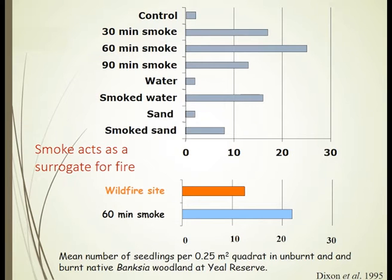When you go through to the wild to understand what actually happens with the action of smoke, you can find that often smoke application can perform better than the wildfire itself. Here you see one of the very early experiments that we published back in 1995, where we smoked sites for 30, 60, and 90 minutes.